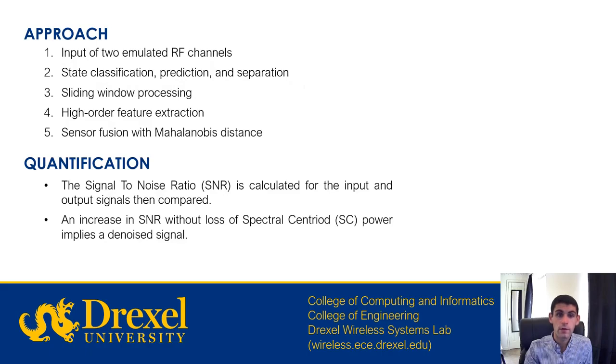Our approach has five main steps. The first is that we input two radio frequency channels: one from the belly band and the other from the reference antenna. Using a complement of a switching regime hidden Markov model, as well as a Markov chain Monte Carlo and a Z test, we then separate each signal into two states. From that, we sample a desired state from each signal using a sliding window process. From the resulting window distributions, we extract a Minkowski distance between the components of both RF signals as a higher-order feature. Finally, we fuse the resulting signals using the Mahalanobis distance measure. We quantify the improvement in signal quality by calculating the signal-to-noise ratio of both the input and output signals, where an increase in SNR without loss of spectral centroid power implies a denoised signal.